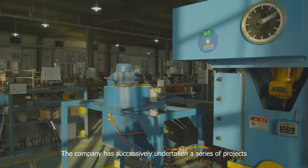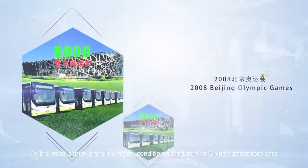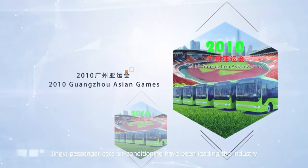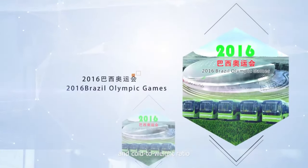The company has successively undertaken a series of projects. As the most senior brand in the air conditioning industry of China's passenger cars, Jingyi Passenger Cars Air Conditioning have been leading the industry in key indicators such as energy efficiency ratio and cold-to-weight ratio.